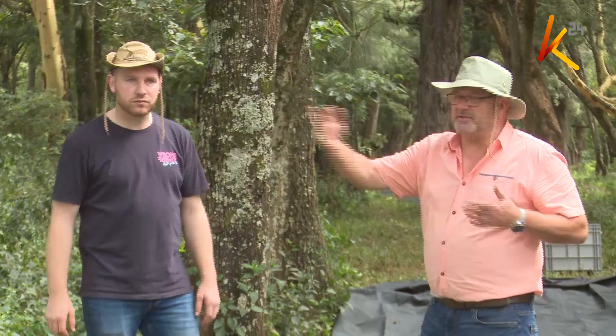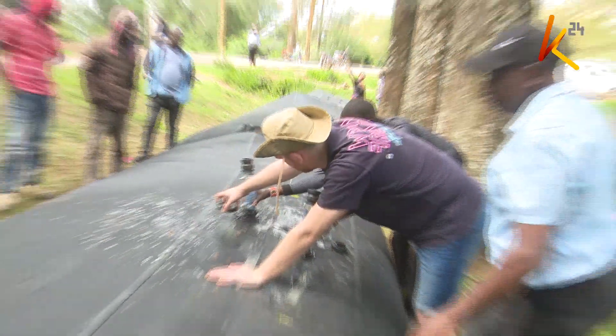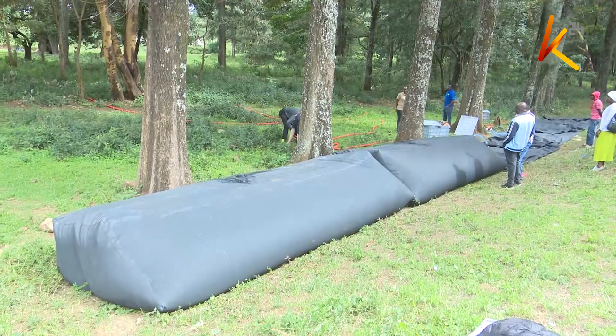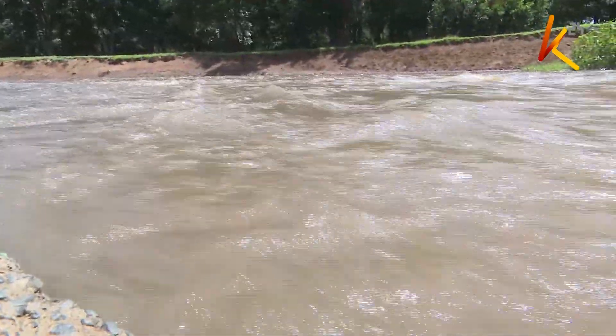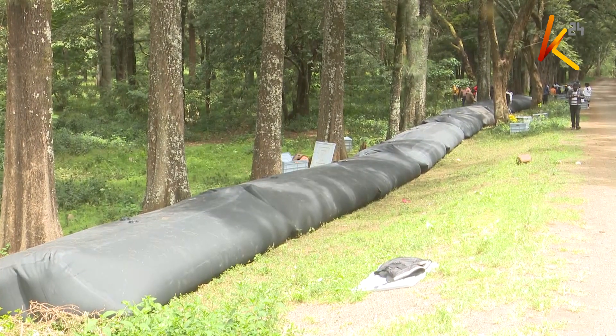But a Dutch innovation being tested in Laikipia County could offer a solution to the problem of flash floods and potentially save lives. The slam-dam technology developed in the Netherlands uses synthetic tubes filled with water to create a barrier against flowing water. Its purpose is to block floodwater and push it back to its course.